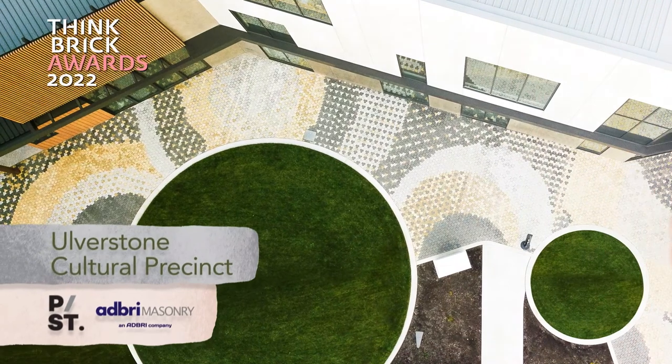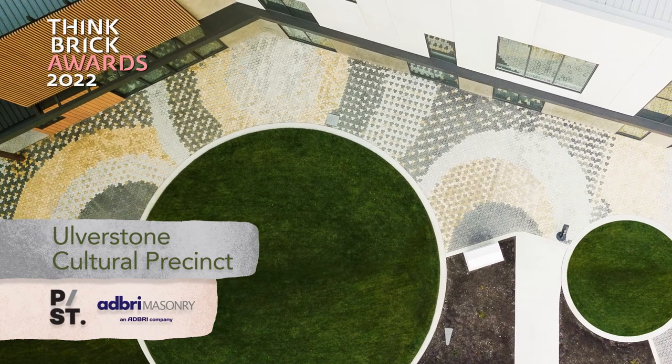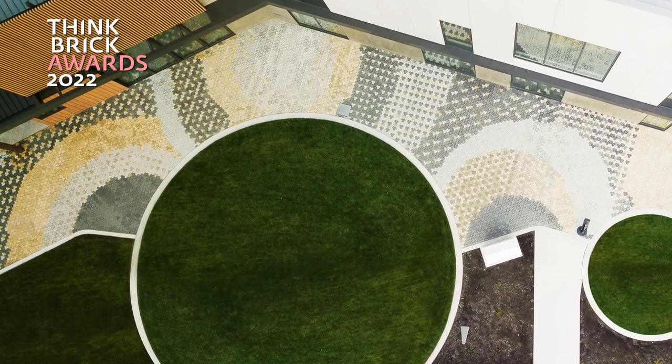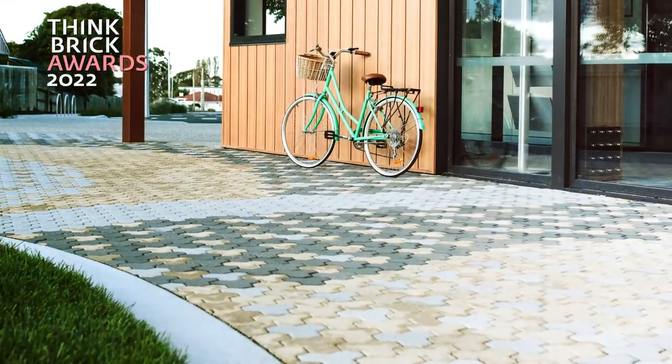Olverston Cultural Precinct, Play Street, Adbry Masonry. The Olverston Cultural Precinct in Tasmania came with a landscaping brief of creating flow between internal and external spaces while picking up on the science and planetarium themes housed within.